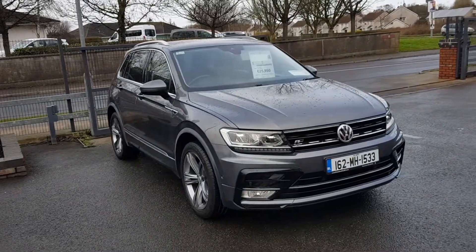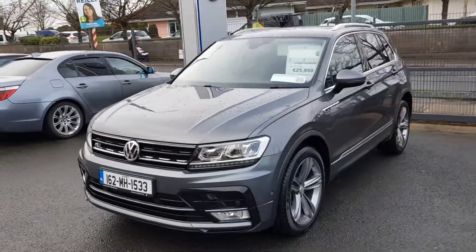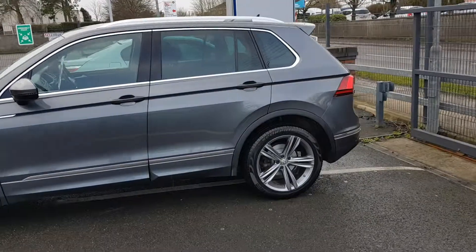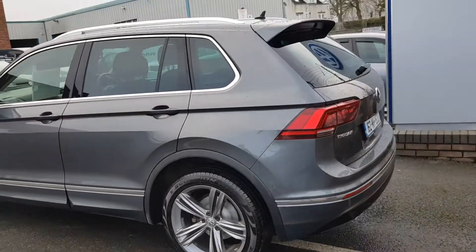Hi and welcome to Joe Duffy VW Navannd. Here we have the 2016 162 VW Tiguan R-Line. It's finished in indium grey metallic paint. This car is fitted with front and rear parking sensors. As you can see, it's in immaculate condition.